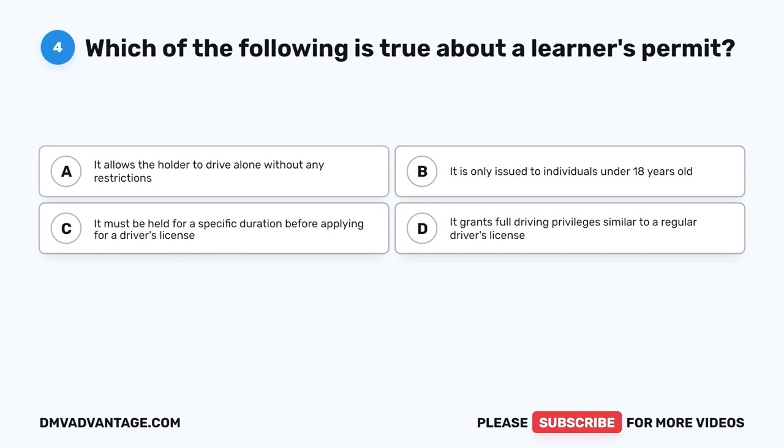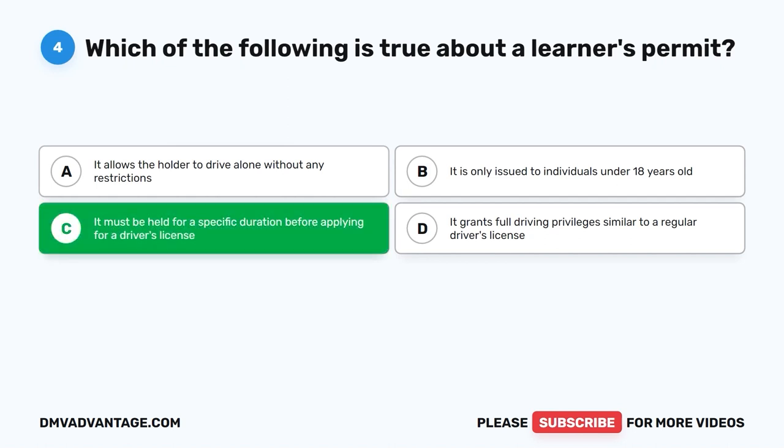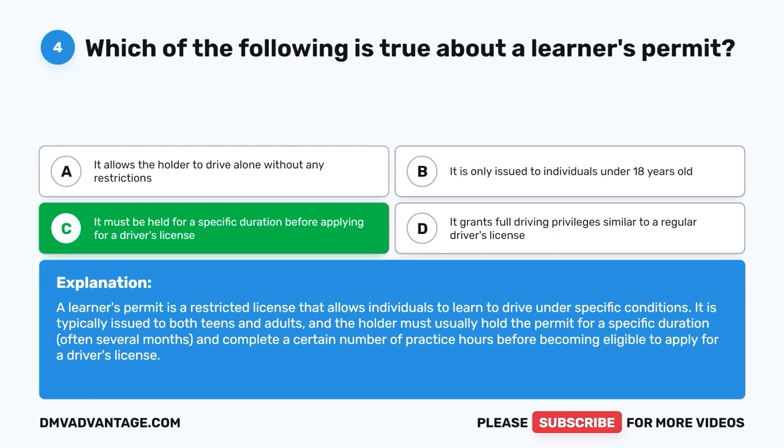Question 4: Which of the following is true about a learner's permit? A. It allows the holder to drive alone without restrictions. B. It is only issued to individuals under 18. C. It must be held for a specific duration before applying for a driver's license. D. It grants full driving privileges. The correct answer is C. A learner's permit is a restricted license allowing individuals to learn to drive under specific conditions. The holder must hold the permit for a specific duration, often several months, and complete practice hours before applying for a driver's license.